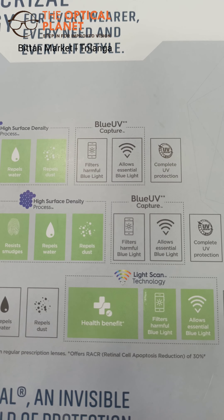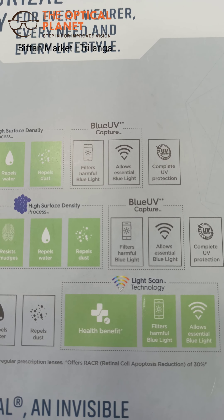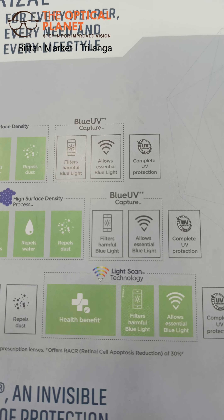For gadget users, the Grisal Lassie Pro blocks harmful blue light and allows essential light, along with protection from ultraviolet radiation.